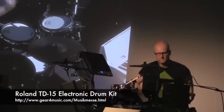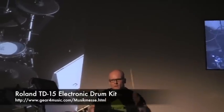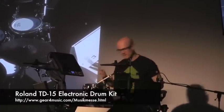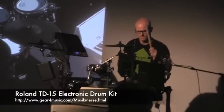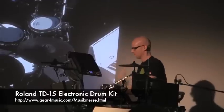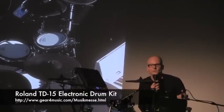Let me show you. And on top of that, the brand new cymbal sounds from the TD30 are now also included in the TD15.